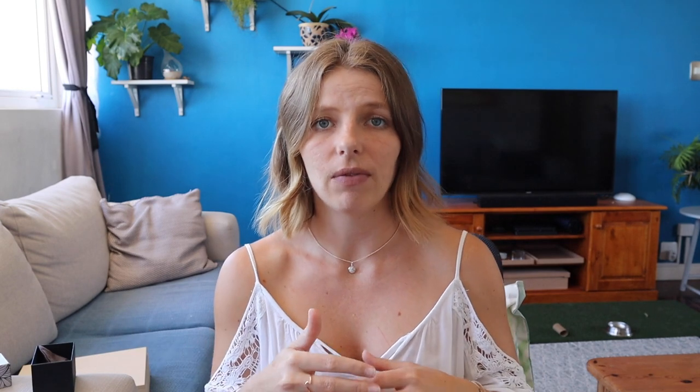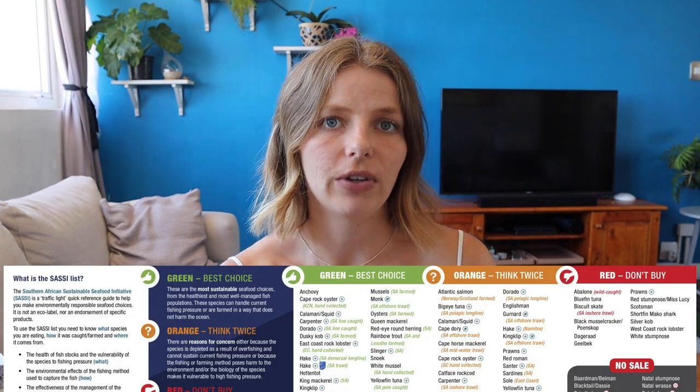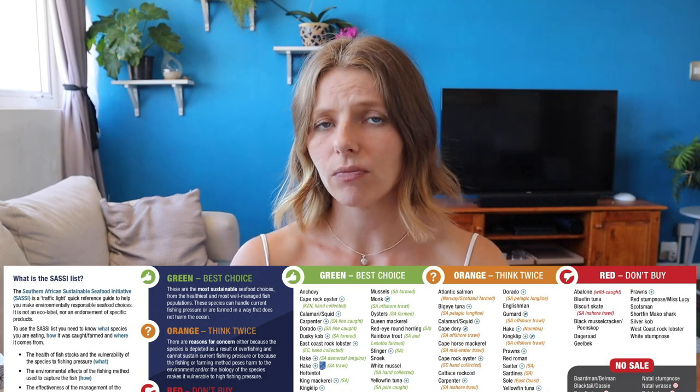Here in South Africa we have the SASSI Red List, which is also a WWF initiative, and it tells you again what fish you should be eating, what you shouldn't be eating, and what's caught sustainably. So always try and eat fish that is caught sustainably. But you don't only have to worry about what you're eating — also consider how it's being caught, so the fishing method that is being used.